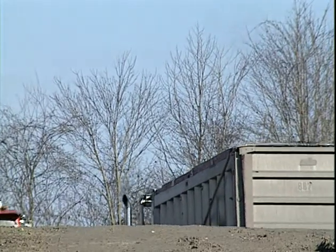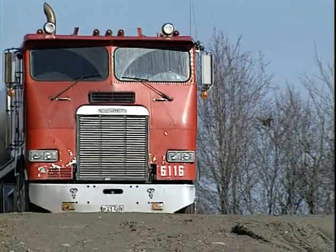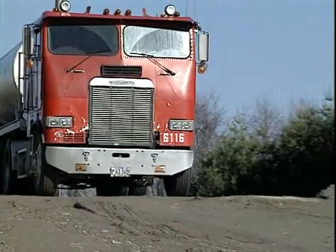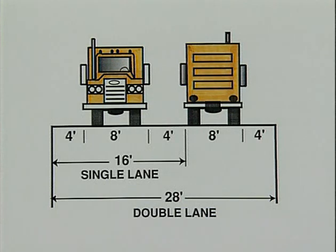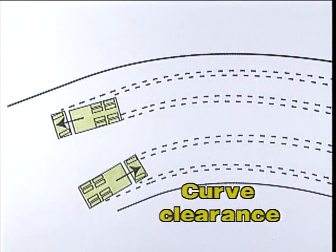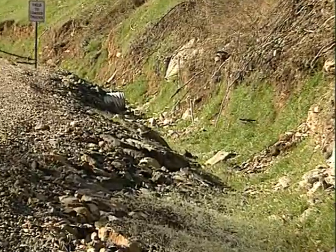To determine adequate room for passing, roadway widths are based on the width of the largest trucks using the road. Berm width is not considered part of the roadway width, so extra footage should be provided. Single-lane roads should be twice as wide as the truck, providing a clearance of one-half the truck's width on either side. Multi-lane roadways should provide the same clearance from the edges plus one-half the truck's width between traffic lanes. A two-lane roadway should be at least three and one-half times as wide as the truck. Additional width is needed on curves, and all roads should be sloped to provide proper drainage.